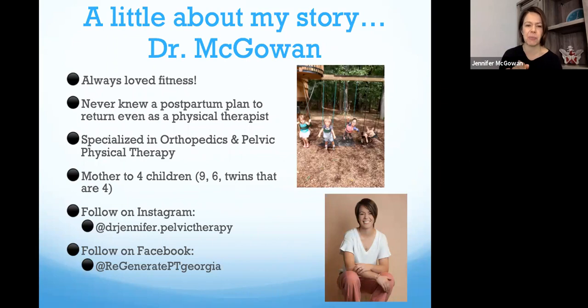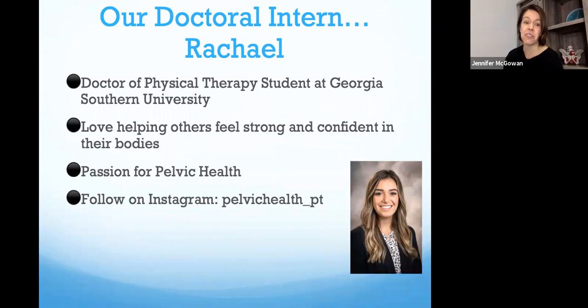I'm a physical therapist who opened my practice about three years ago. After the birth of my twins, I realized how badly I needed pelvic PT, as I was struggling with a significant diastasis, significant back pain, and urinary leakage when I would try to get active again, as well as a little painful intercourse. I have an Instagram at drjennifer.pelvictherapy and a Facebook page, Regenerate PT. Our doctoral intern Rachel is graduating from Georgia Southern University — we've been so lucky to have her for the past eight weeks. She helped develop this presentation and has an Instagram at pelvichealth_PT.